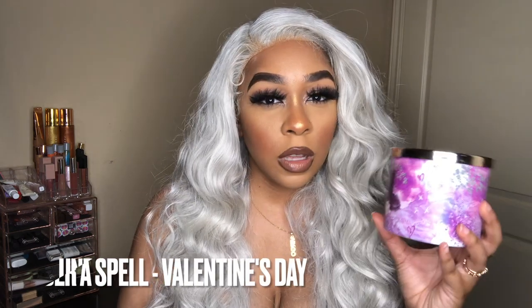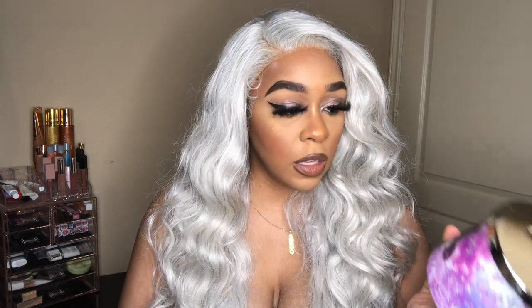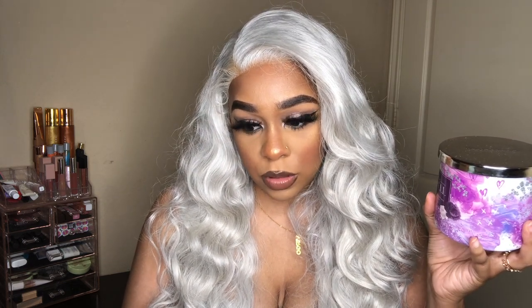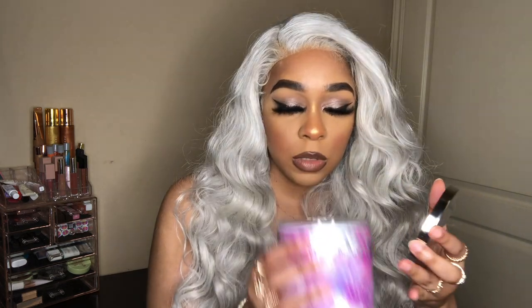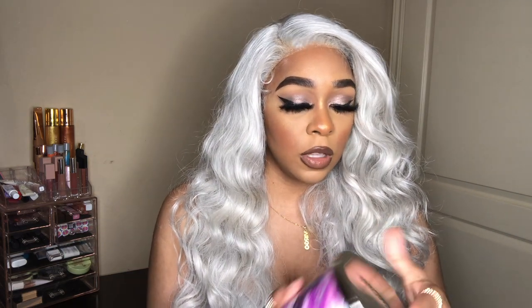The next Valentine's Day candle is Under a Spell. I don't think I've had this one either, and right now it's not on the website, which means it's sold out — bummer, because I wanted to share the notes. But this one smells really good — it's definitely that sexy nighttime, sipping-wine kind of scent.